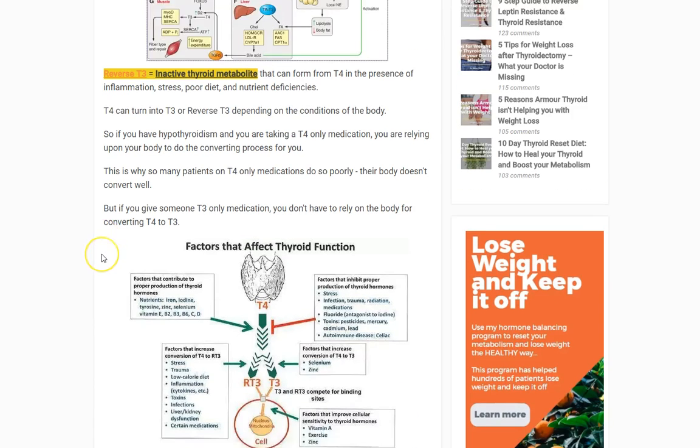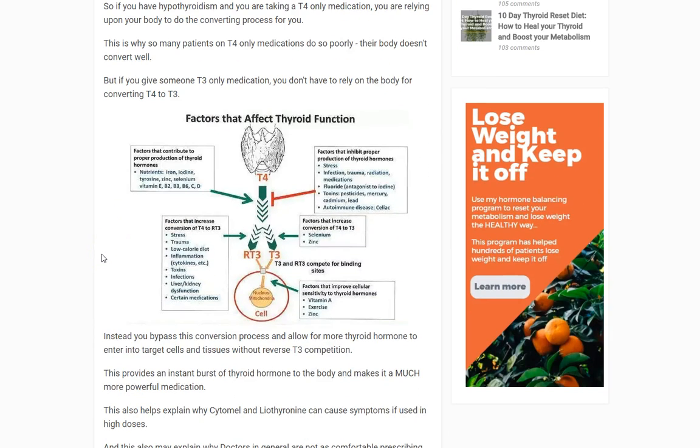What can happen in many patients is that they're taking a T4-only medication like Synthroid or levothyroxine, and they're also experiencing stress, dieting frequently, or have inflammation in their body. So that T4 your doctor has given you may be turning mostly into reverse T3 instead of the T3 we want. This is why some patients who use these medications actually feel worse. The benefit of using T3 is that you bypass this conversion process by directly providing T3 — and that's exactly what Cytomel does.